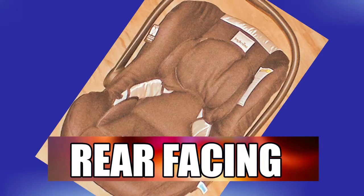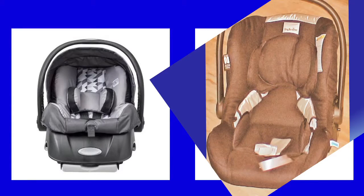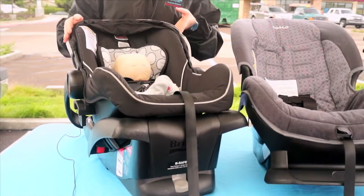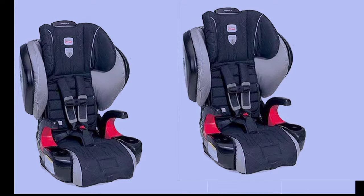You can choose a rear-facing-only car seat, such as this, which people often refer to as an infant-only carrier because you can remove the seat portion and carry your child and attach it to a base. Today in the marketplace, there are some seats that will take you from a newborn infant all the way through a booster seat.